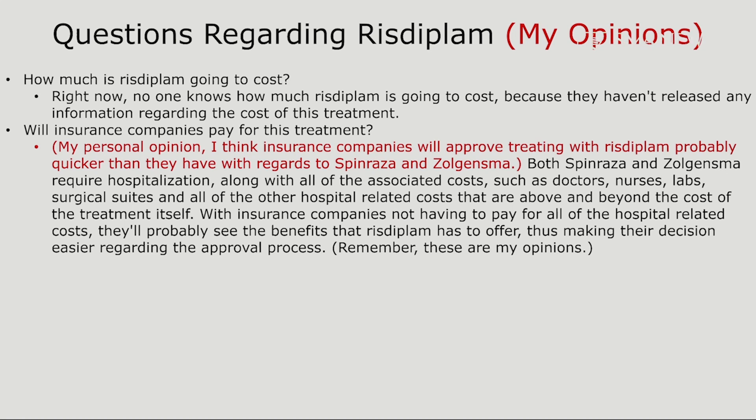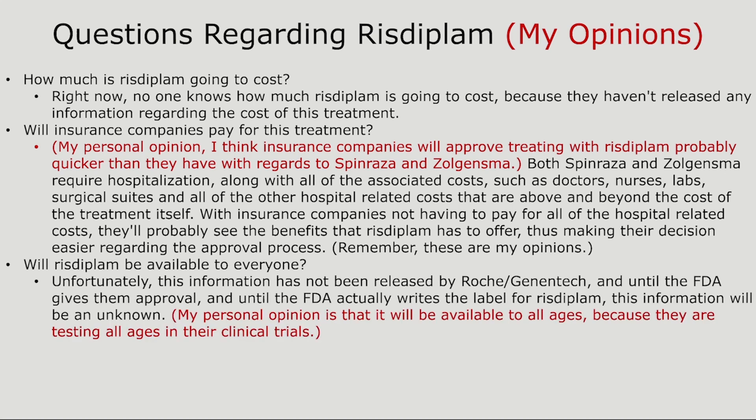Remember, these are my opinions. Will Risdiplam be available to everyone? Unfortunately, this information has not been released by Roche Genentech, and until the FDA gives approval and writes the label for Risdiplam, this will be unknown. My personal opinion is that it will be available to all ages because they are testing all ages in their clinical trials.